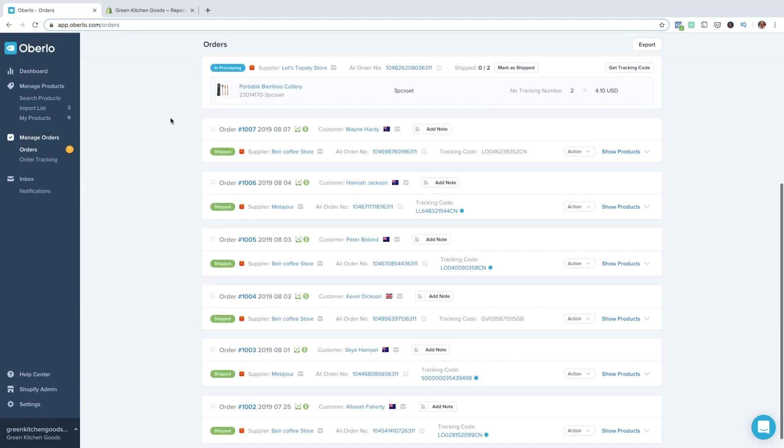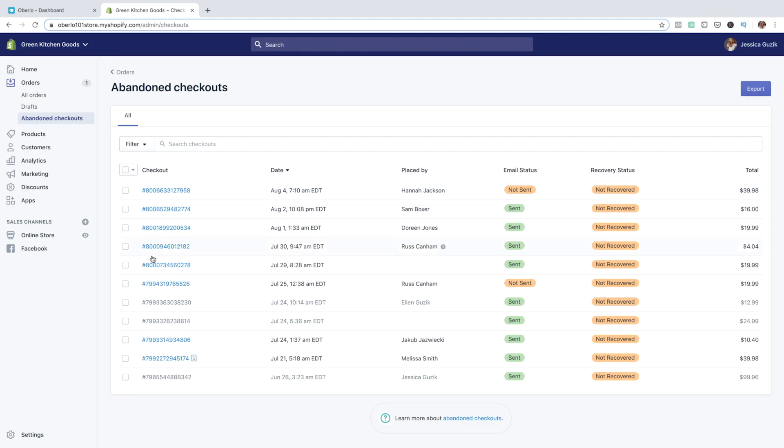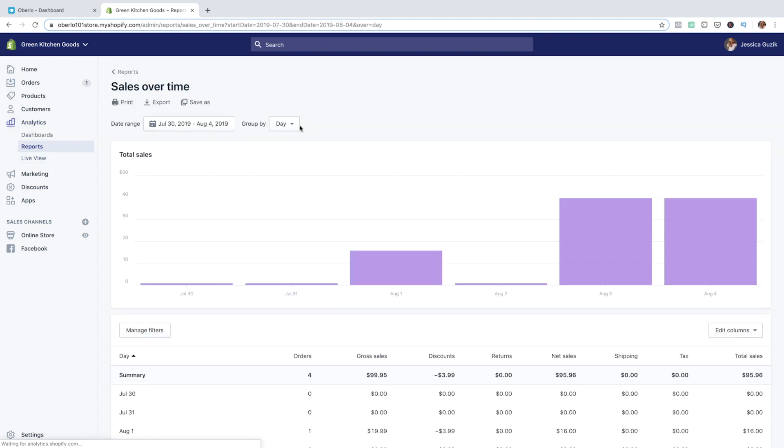Finally, we'll go over the steps you can take to scale your store. You're going to find out how to go from zero to 100 sales using analytics, store data, and more.